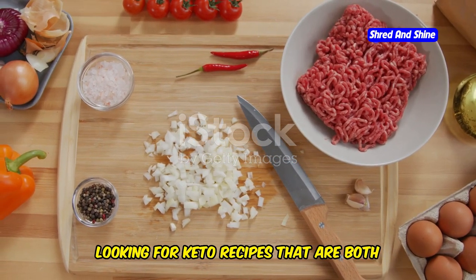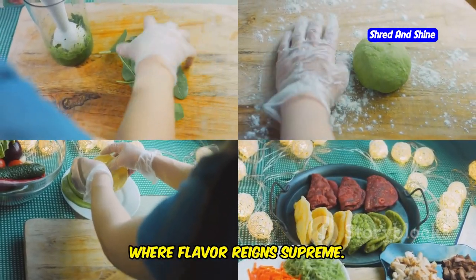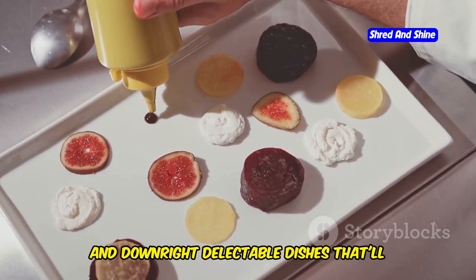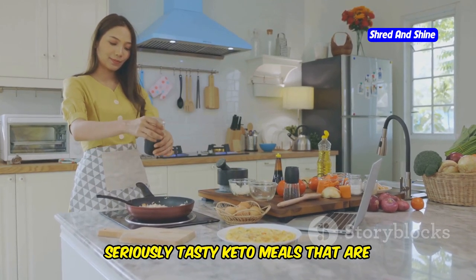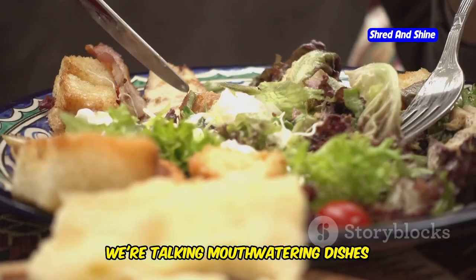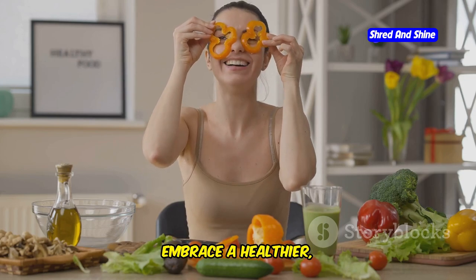Looking for keto recipes that are both low in fat and delicious? You've come to the right place. We're diving into the world of low-fat keto cooking, where flavor reigns supreme. This ain't your average greasy spoon. We're talking about clean, lean, and downright delectable dishes that'll have you wondering if you've died and gone to keto heaven.